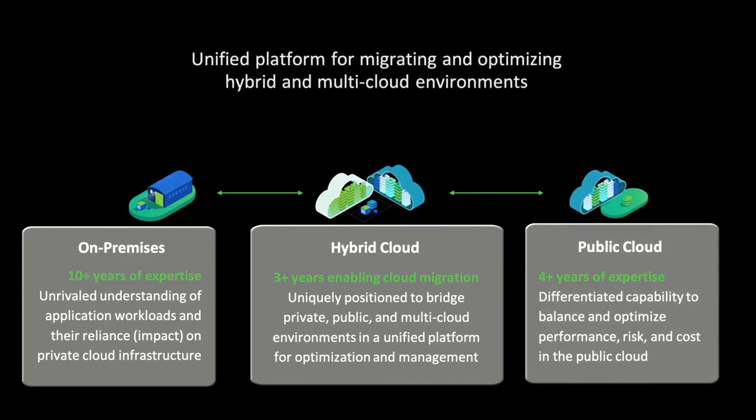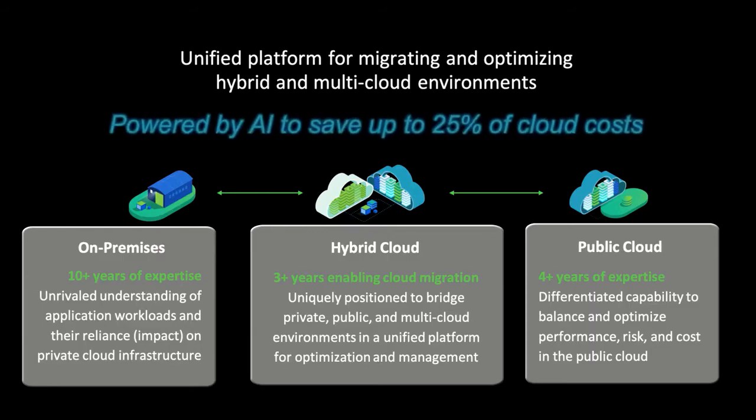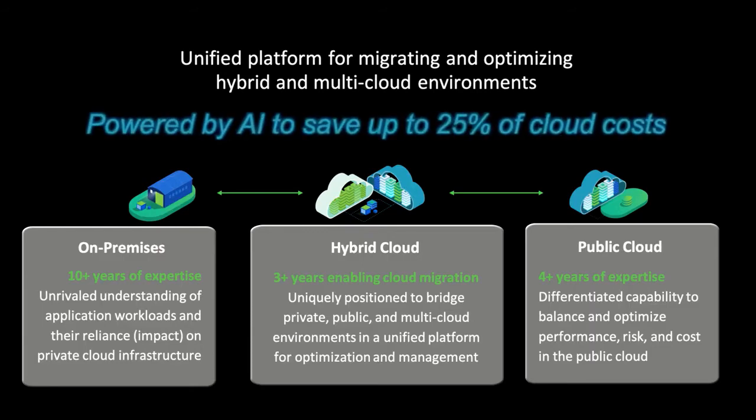Our unified platform for migrating and optimizing hybrid and multi-cloud environments is powered by artificial intelligence that can help you reduce your cloud expense by up to 25%.